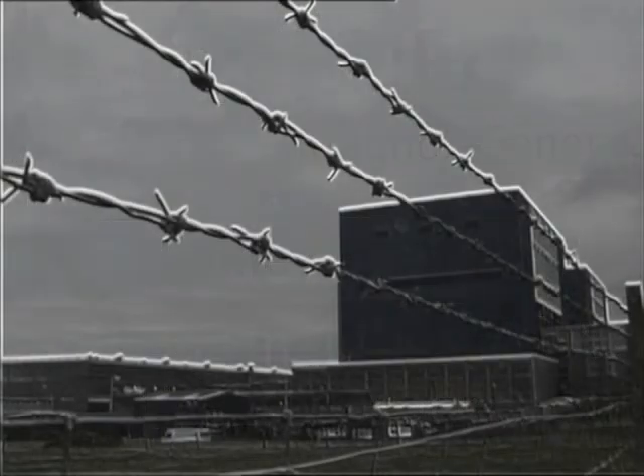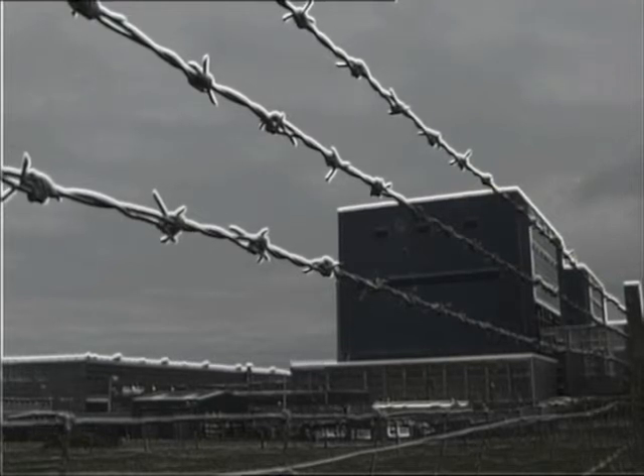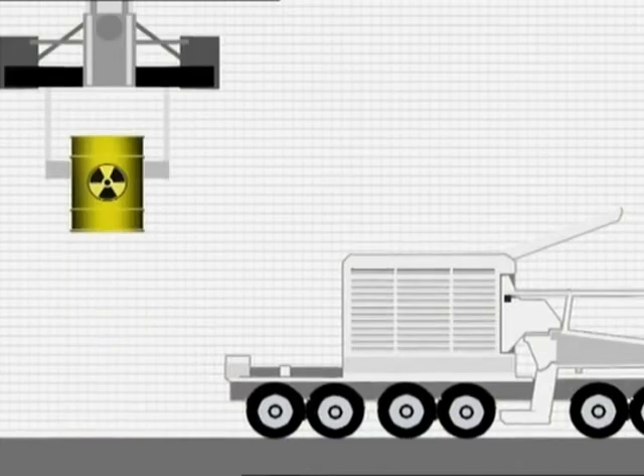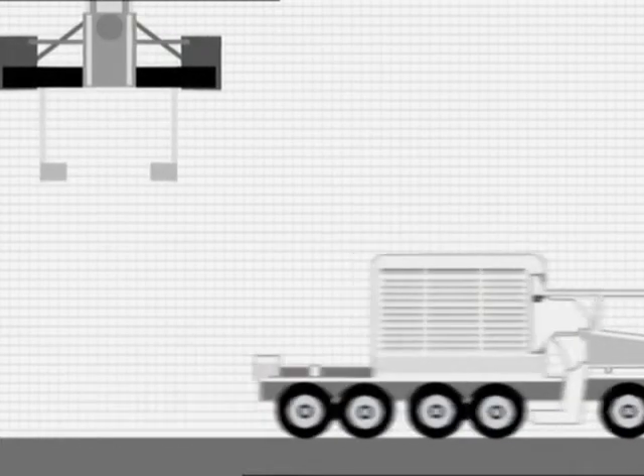In the south west of England there is a nuclear power station called Hinkley Point. Every week, out of public view, spent nuclear fuel is loaded into containers. These travel through country lanes to Bridgewater where the container is then loaded onto a train. This happens every week.